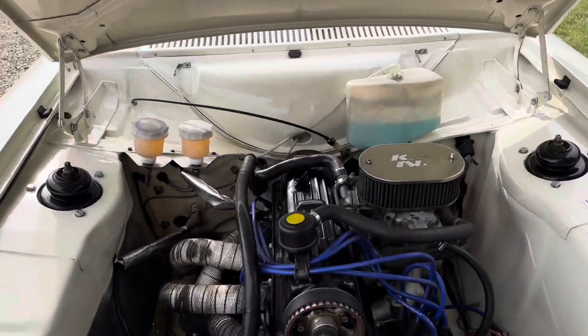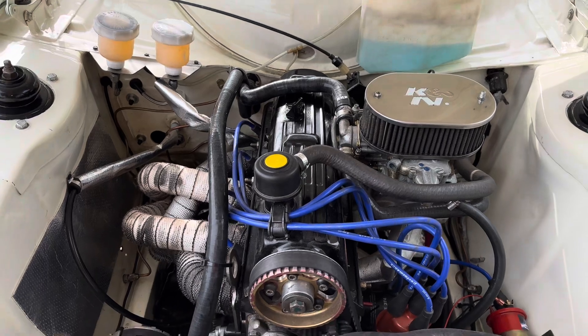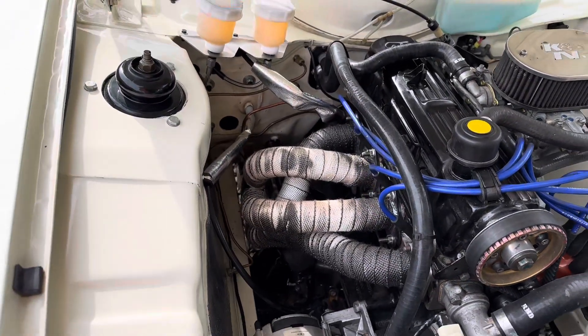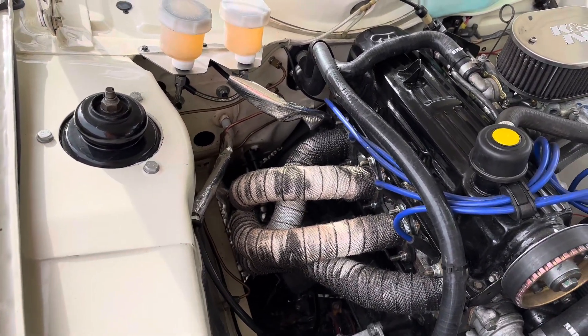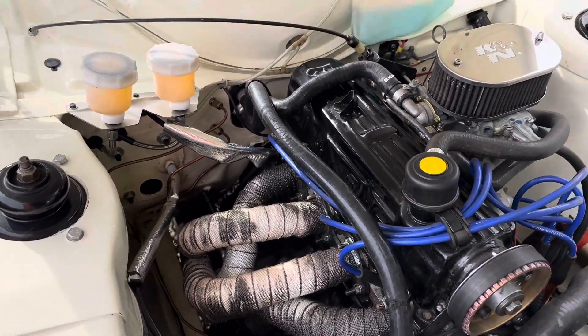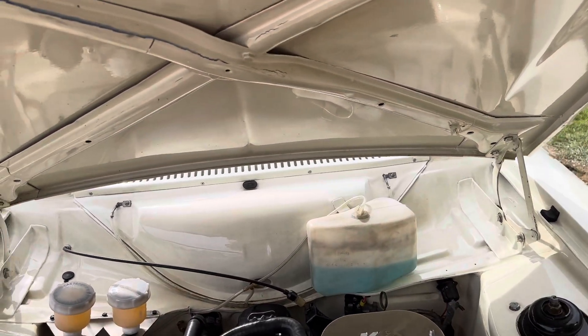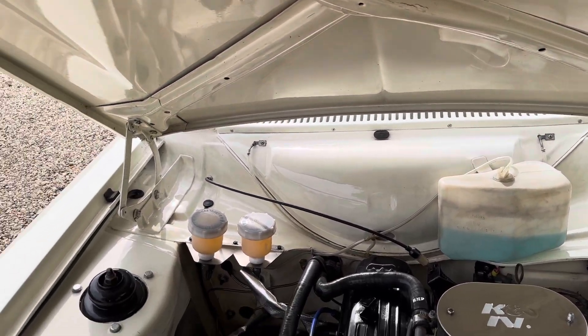It's got a two-litre Pinto in it, Weber carb, alloy rad. It's got a brand new two-and-a-half inch four-branch full system on there, which came from Burton's. There's an invoice in the car for 1400 quid for a few bits and pieces.